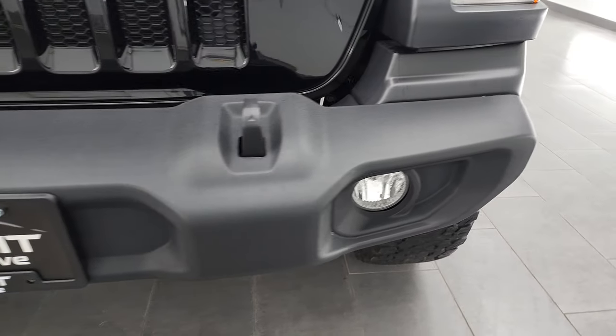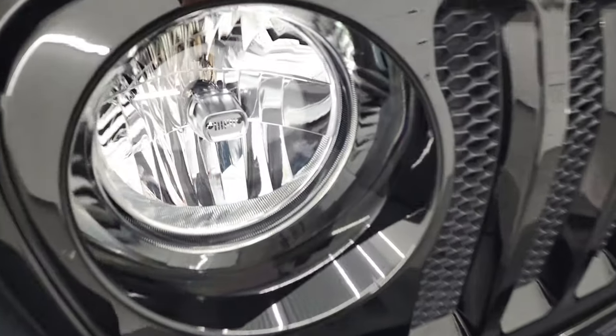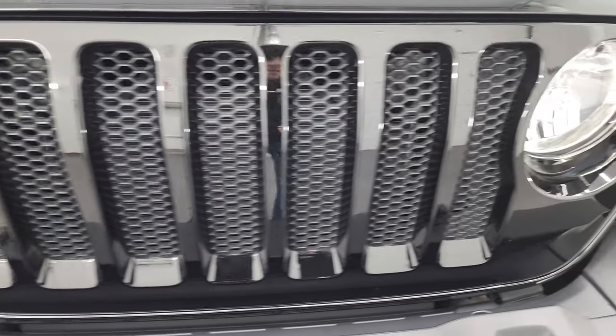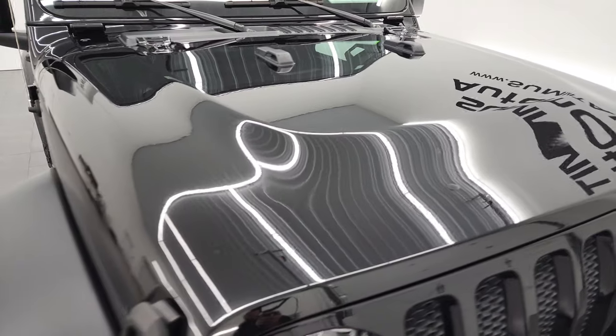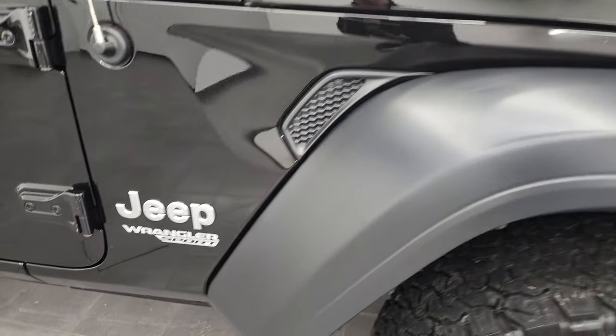The front bumper is in fantastic condition as well. It does have the factory fog lights, you get the little Jeep logo in the headlights and of course the seven-slotted grill. The hood is in fantastic condition — no dents or dings — and the passenger side front fender is in nice shape as well.